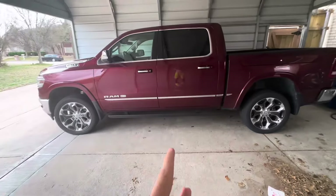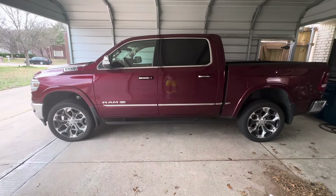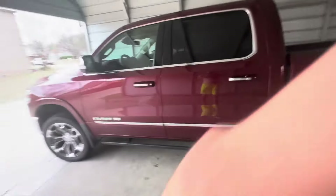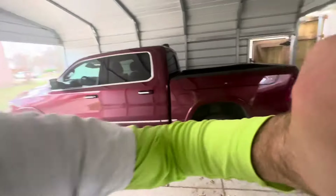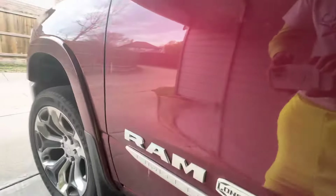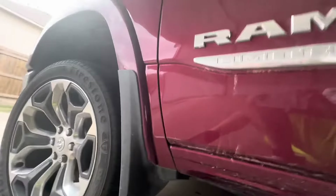First things first: these Rams have the option for power side steps — okay, great, they come out, they go back in. Here's the problem: I went up to North Dakota for maybe two weeks, ice kept gathering on them, and they would struggle to open and close every time I opened the door. Then all of a sudden the motor seized. I came back down to Texas and even after everything thaws, the motor is still seized — it's broken.